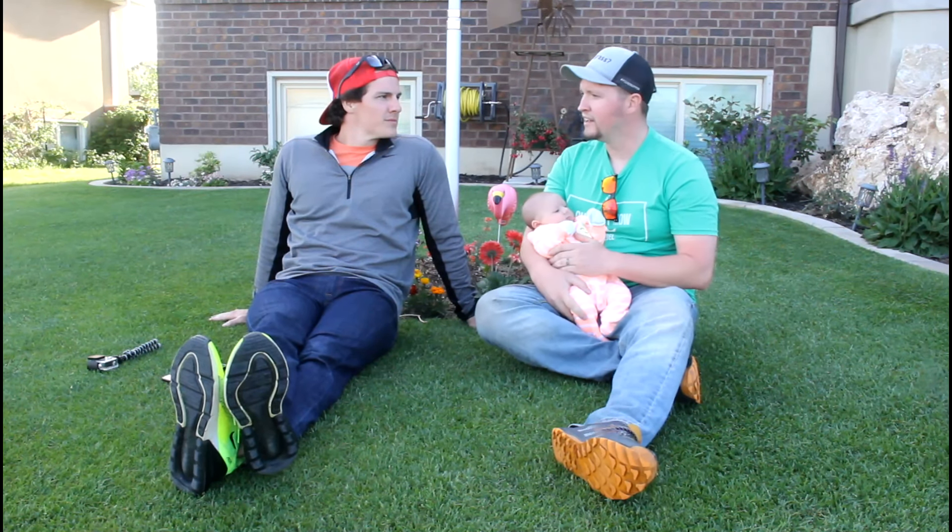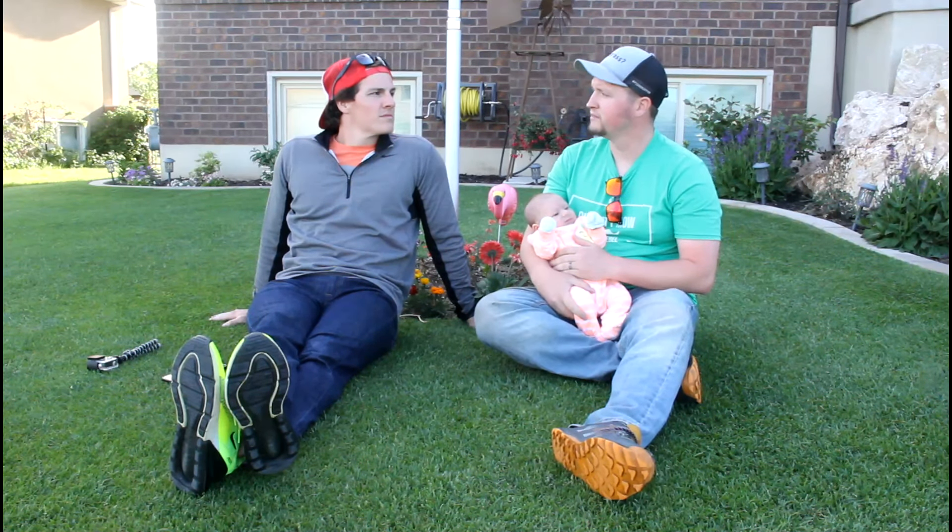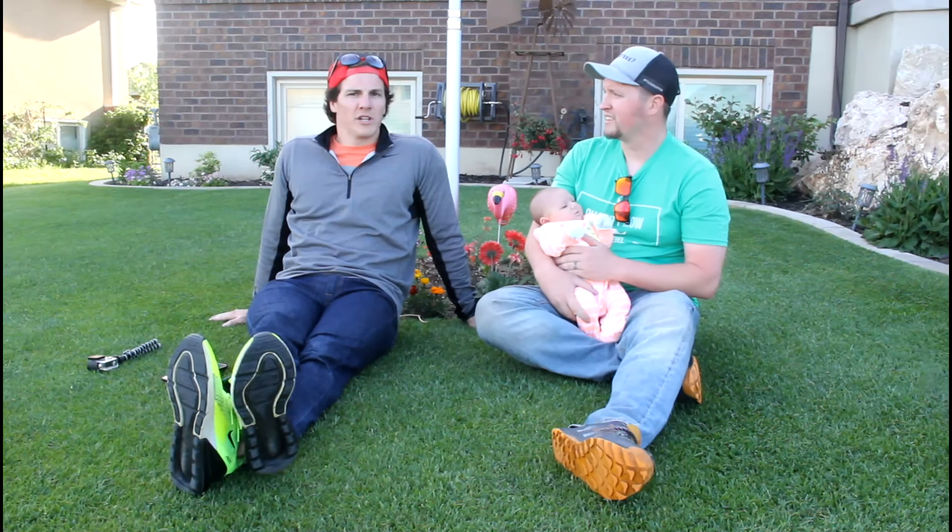What's your spirit animal? Probably a giraffe. No explanation needed. No.